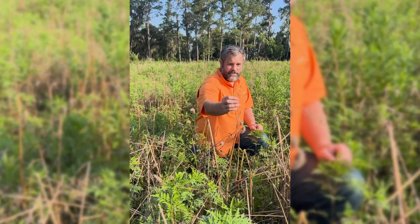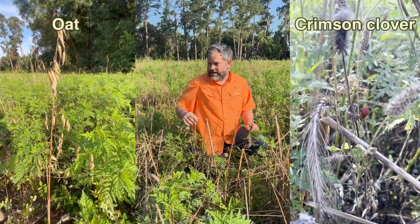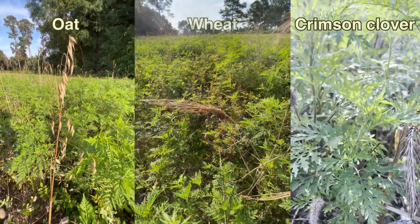Right now you may notice these are oats, this is crimson clover — both have died back — and we also have wheat in this plot.